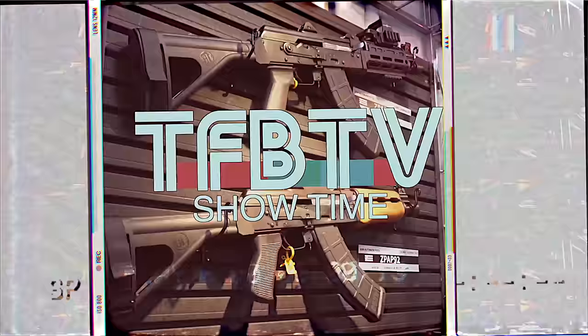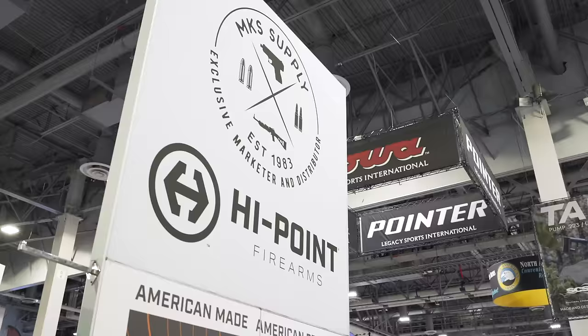I'm Ian McCollum, thanks for tuning in. Today we're looking at another cool vintage American rifle. Hey everyone, James Reeves, TFB TV.